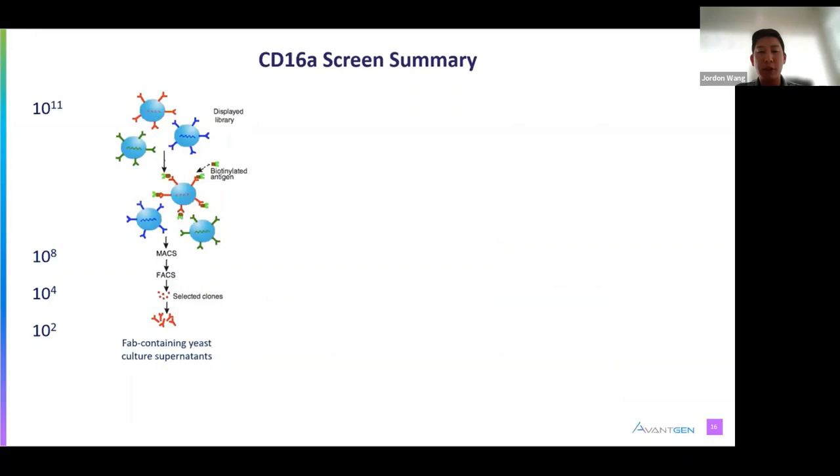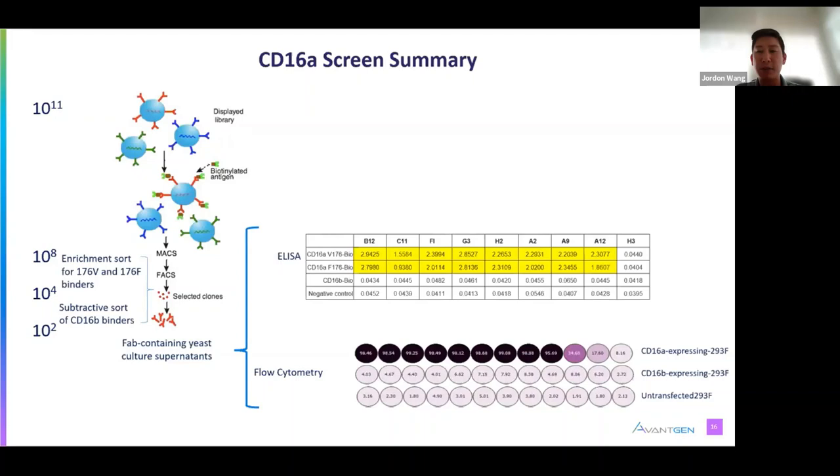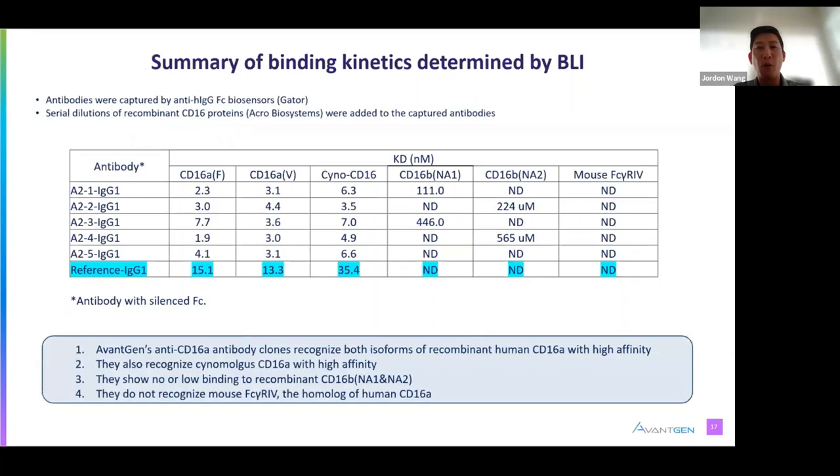We selected yeast clones and induced secretion of FABs to use for ELISA and flow cytometry analysis. A panel of antibodies were confirmed to have the desired specificity. The hits were reformatted into IgG1 with a modified FC having silenced effector functions. The affinities of these antibodies to the relevant antigens were measured using the Gator instrument with BLI. A panel of our antibodies had higher affinities to CD16A F, V, and SINO compared to a reference antibody currently in clinical trial. They also did not bind or bound weakly to CD16B NA1 and NA2.